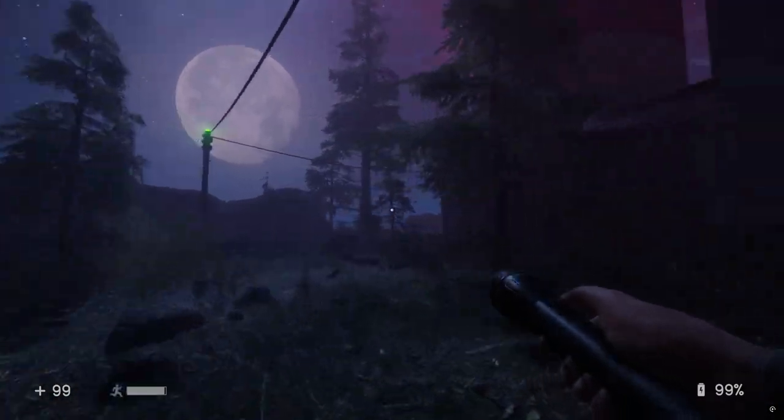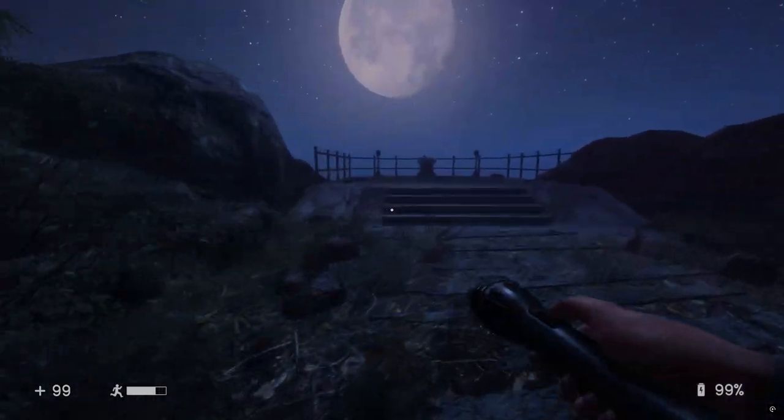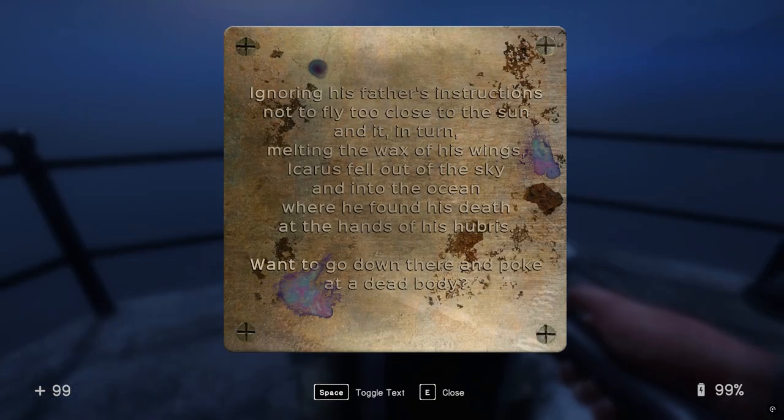All the fuses. I was going to say there's underway to go. Ignoring his father's instructions not to fly too close to the sun, and it in turn melting the wax of his wings, Icarus fell out of the sky into the ocean where he found his death at the hands of his hubris. Why don't you go down there and poke at a dead body?